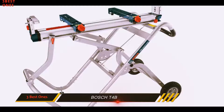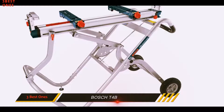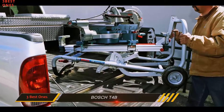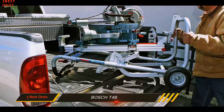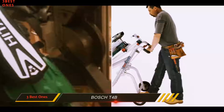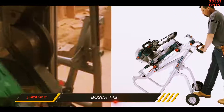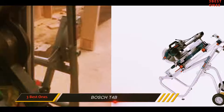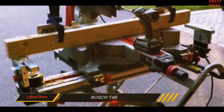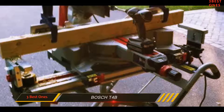One of the best things about the Bosch is that it's easy to assemble. It also collapses easily thanks to the Gravity Rise system. And although it's portable and simple to use, it's still sturdy as can be. When it comes down to it, sturdiness is the most important aspect of a miter stand. All these aspects simply make it the best portable miter saw stand on the market right now.